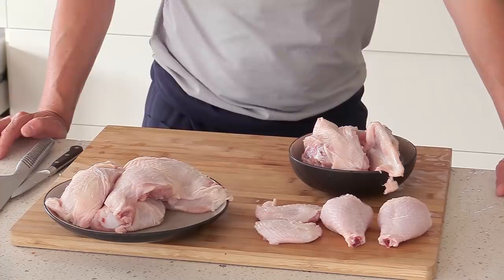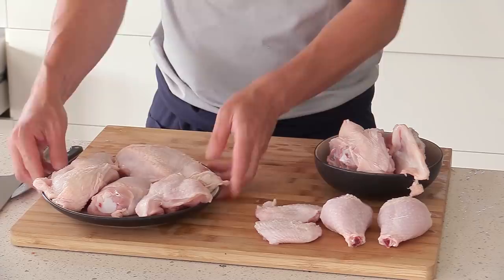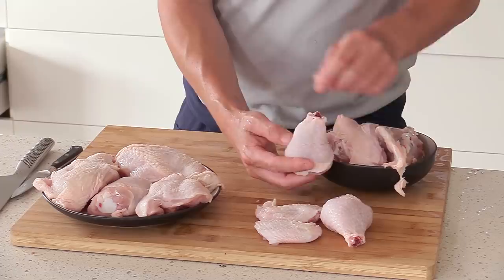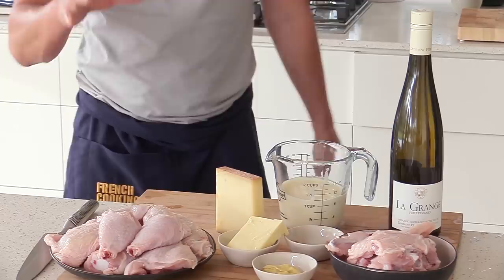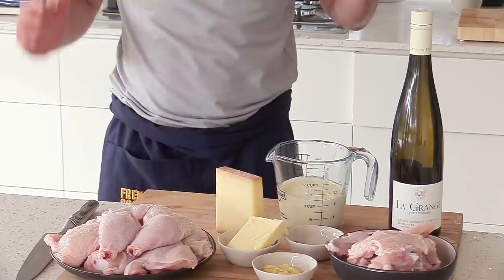For the mise en place, if you get a whole chicken like me you'll have to cut it into pieces. What we're doing differently today is keeping the carcass and putting it in the pan to give taste — that's the way it was done in home kitchens back in the days. The drumsticks have been trimmed at the top and the wing tips removed. My paprika is measured, I've got two tablespoons of mustard, butter, cream, wine, and the cheese will be grated at the last minute.